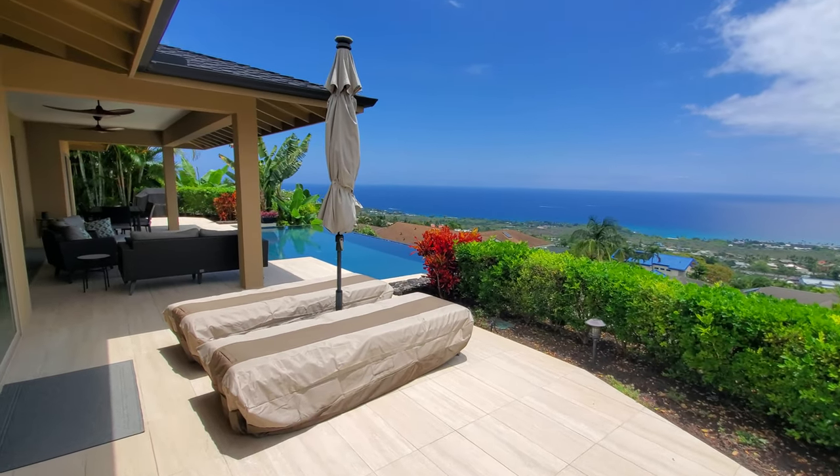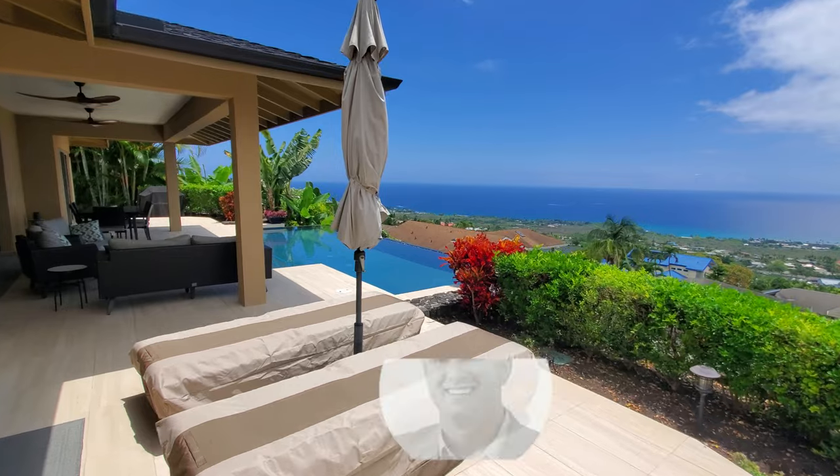Aloha everybody. Mike Drutar, Principal Broker, Next Home Paradise Realty, bringing you another property tour.